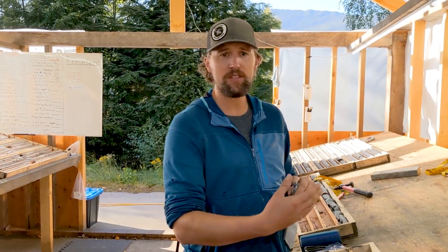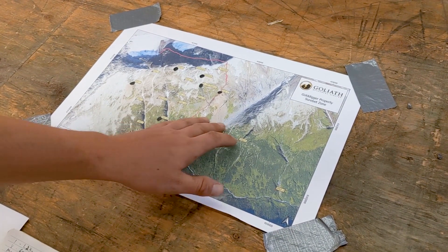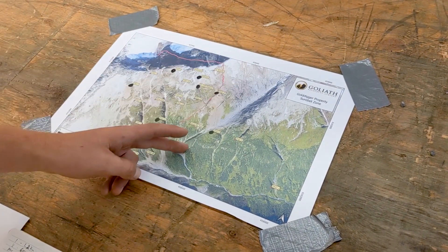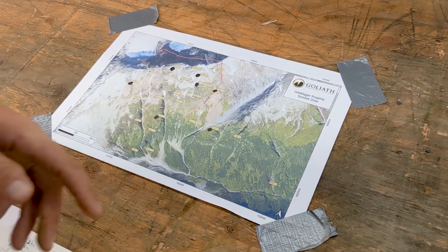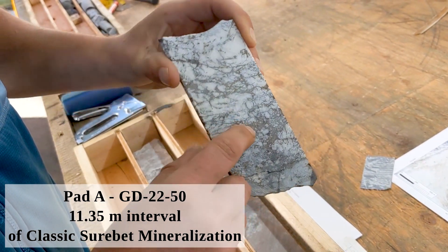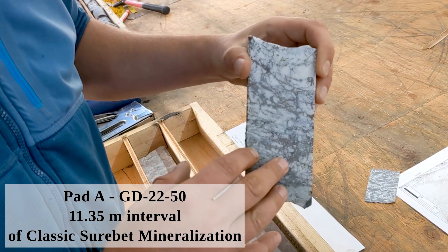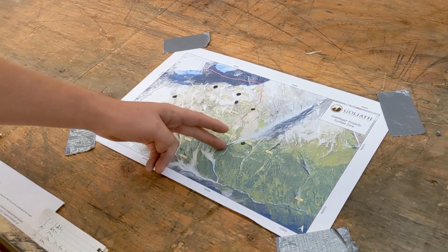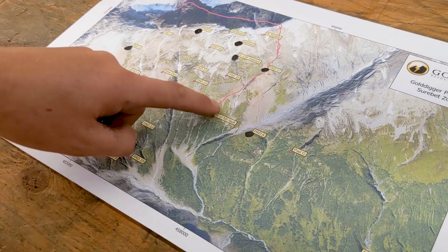We're now going to look at some surprises that 2022 has brought in the extension zone. Drilling in the extensional zone included work from Pad A, which is on the east side of the northeast fault, away from the Sherbet zone proper. The surprises from this pad were Sherbet zone mineralization — galena, sphalerite, and pyrrhotite within the sheared quartz vein — intercepted within the sediments and also below in the volcanics. Drilling across the fault, we also found Sherbet style mineralization in the volcanics below the Sherbet zone proper.